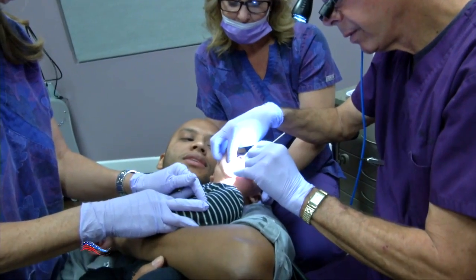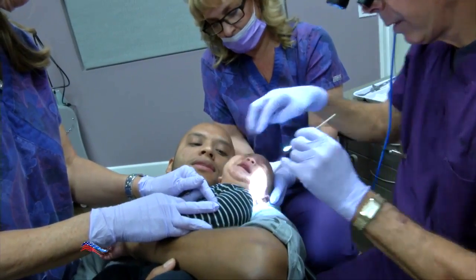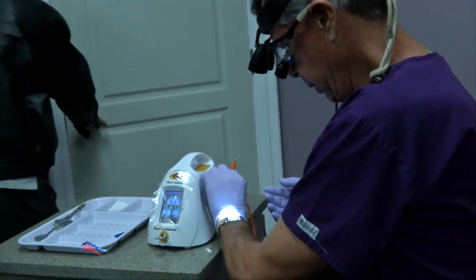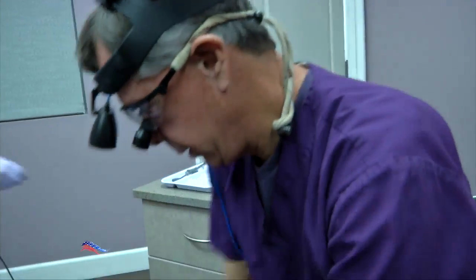Dr. Jesse works with a nearby teaching hospital and travels to different states so others can learn about the procedure. Motivation and a commitment to help others — typical of the American spirit.